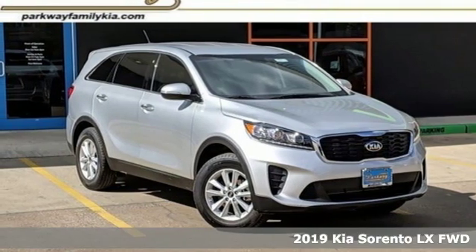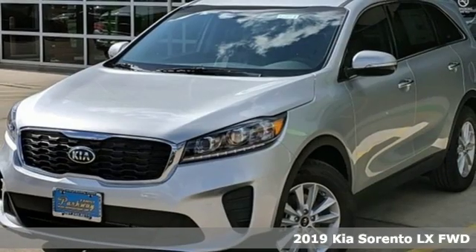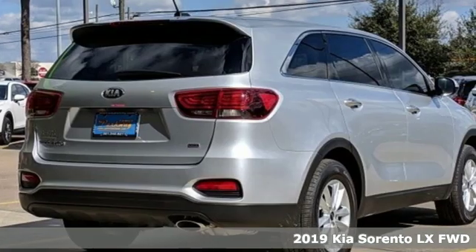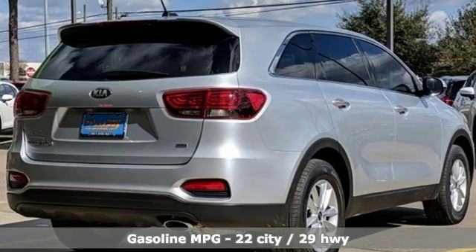Here's a new 2019 Kia Sorento. Your life requires you to be adaptive and your vehicle should be too. This Sorento is the perfect fit for everything you need it to be.